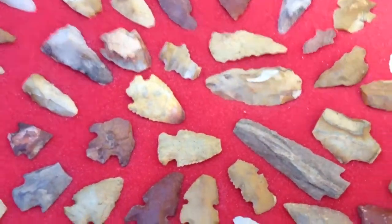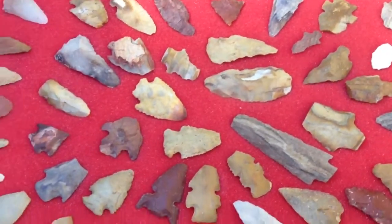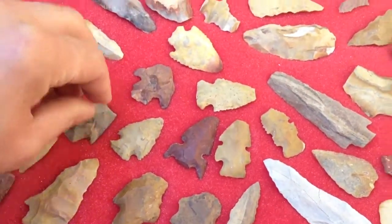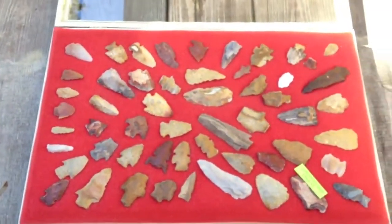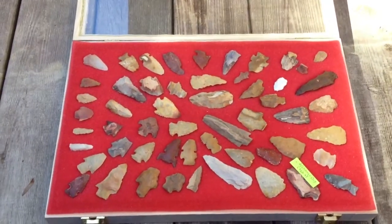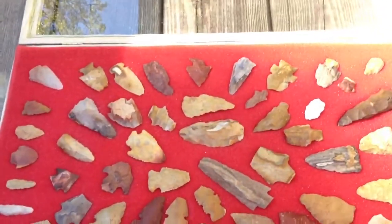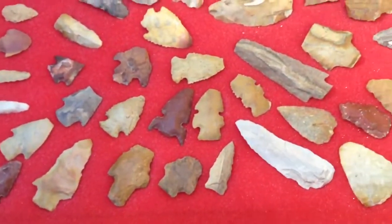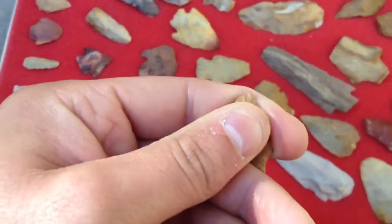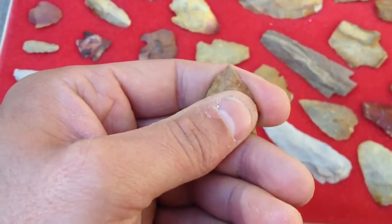While we were out there I only found one — we found two or three of them while we were out there. The spot we hunted had been hunted before pretty good, but I figured I'd show you what I was given on the way out and then give you a look at the only point that I found during my trip out there.